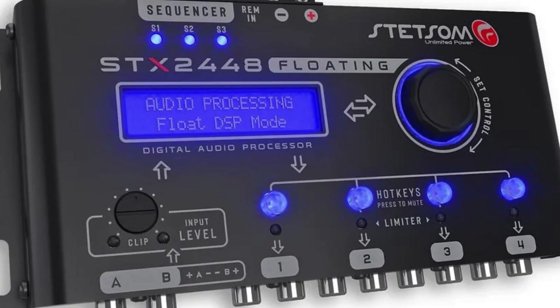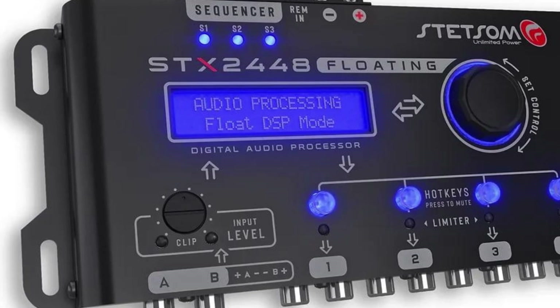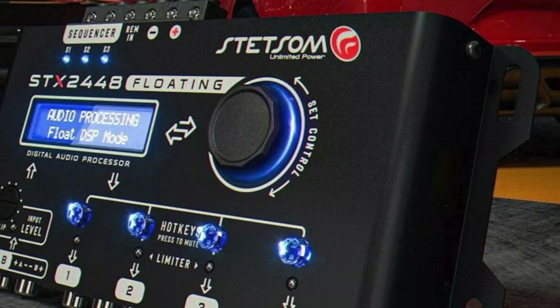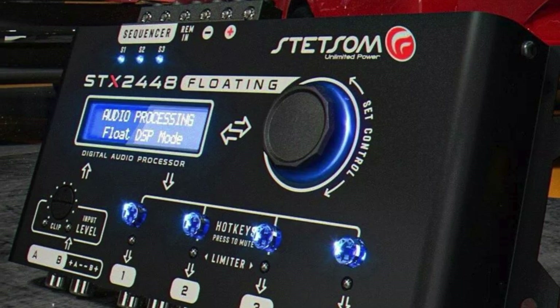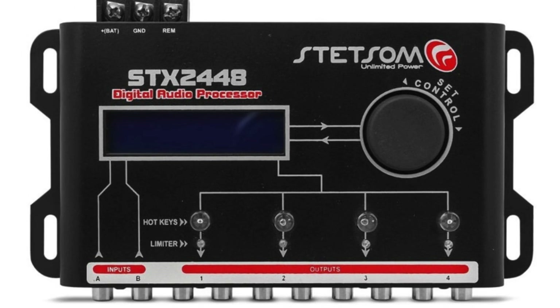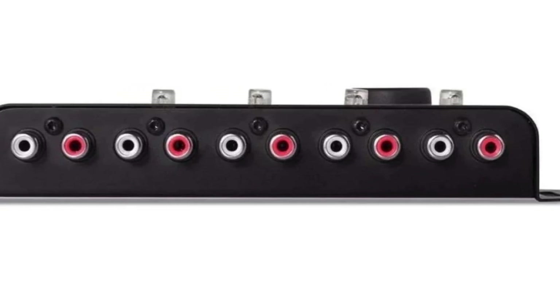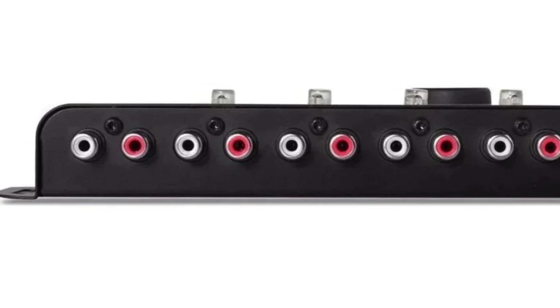In my testing, the ST X2448 delivered absolutely stunning audio quality with crystal clear sound and precise imaging. Its processing is hyper-accurate thanks to features like 32-bit processing at 384 kHz. I was also impressed by its intuitive menu system — navigating and adjusting settings was a breeze, and the sturdy aluminum construction feels very high quality.